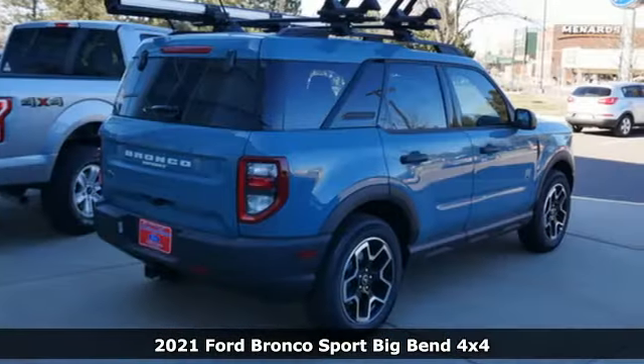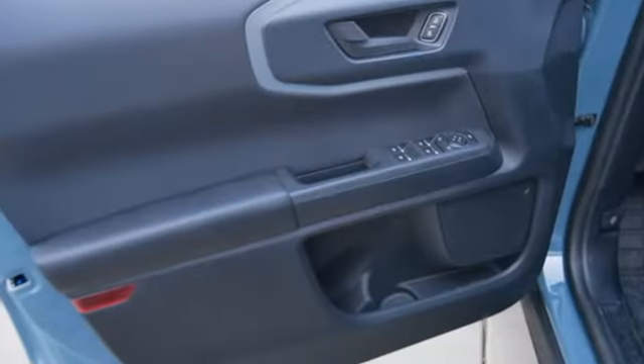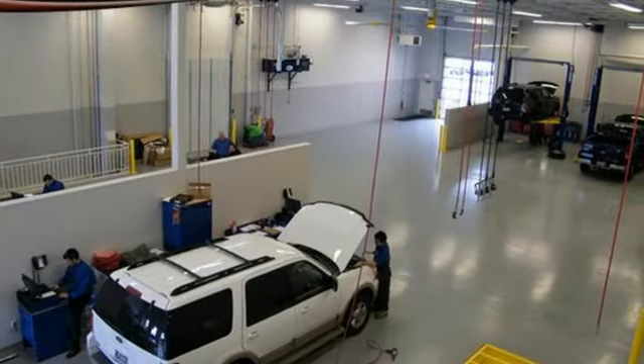And it comes with all the amenities you need: intercooled turbo I3 engine, manual tilting steering column, streaming audio, manual telescoping steering column, and Wi-Fi hotspot.